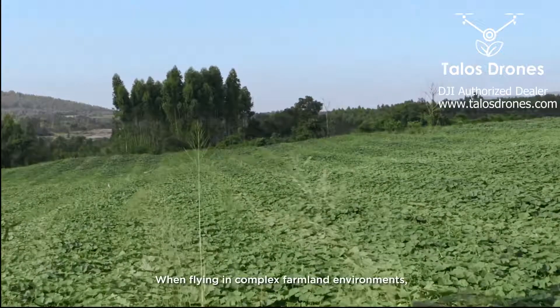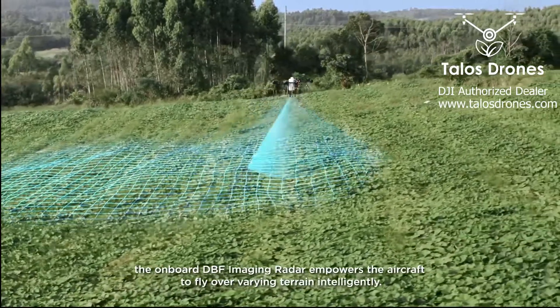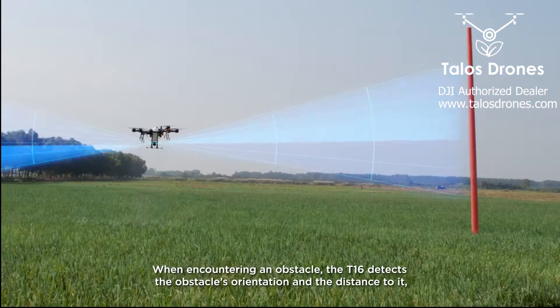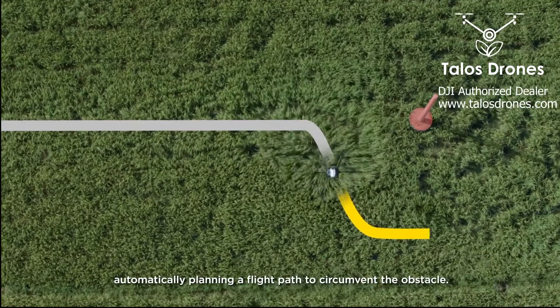When flying in complex farmland environments, the onboard DBF imaging radar empowers the aircraft to fly over varying terrain intelligently. When encountering an obstacle, the T1-6 detects the obstacle's orientation and the distance to it, automatically planning a flight path to circumvent the obstacle.